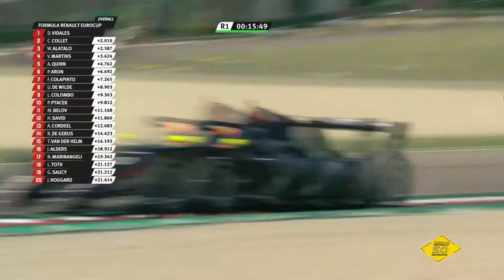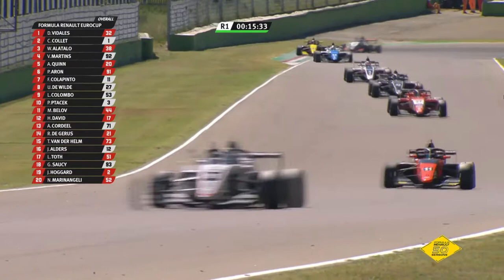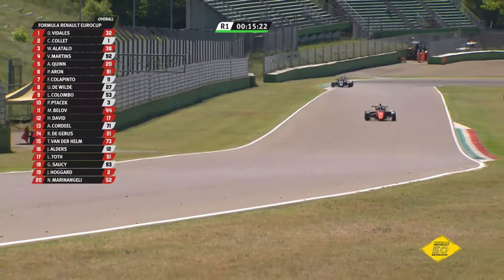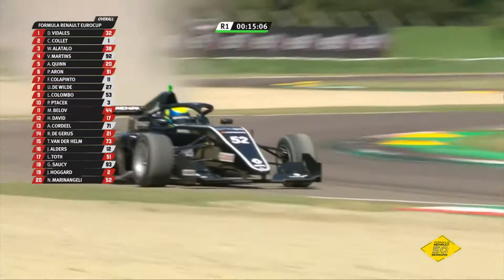Quinn has got to make up another second or so — he's going the right way about it. Nicola Marienangeli dropping to the very foot of the order — I think he's had a moment somewhere, falling behind Soucy and Hoggard. The gaps are starting to widen. There goes van der Helm. And yes — he makes a complete mess of Tamburello, through the gravel, brings all the muck back onto the road. That doesn't do his car a great deal of good and he falls to the rear of the order as a consequence.